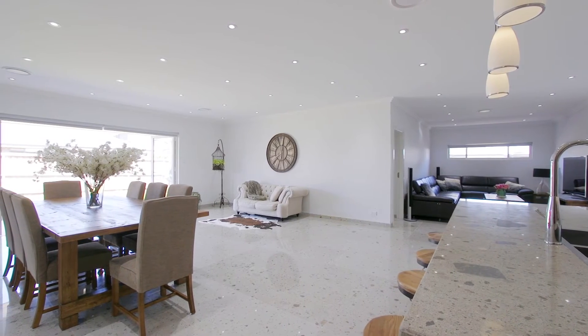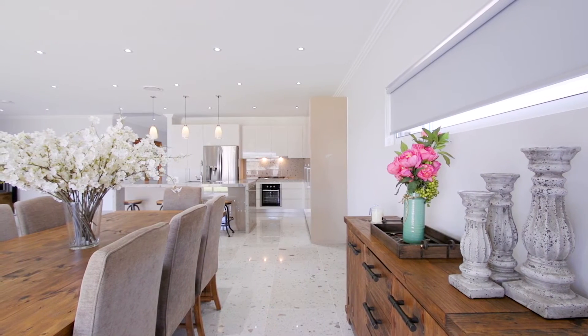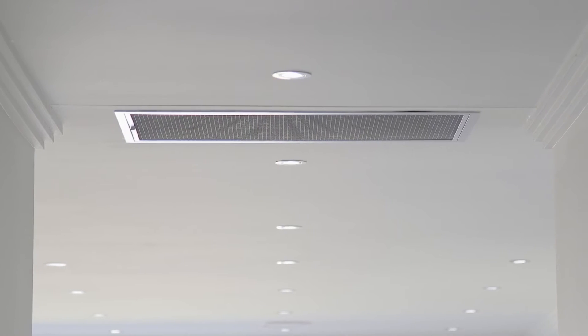The two separate living areas allow you to adjust the functionality of the lounge or dining. Four zone ducted air conditioning gives you control of temperature throughout this home.